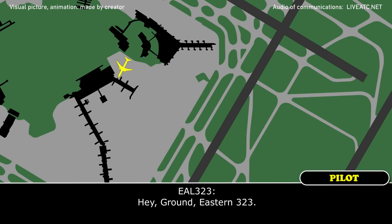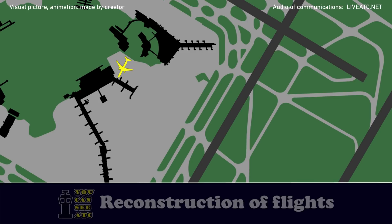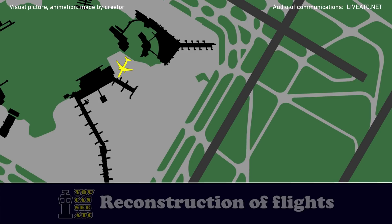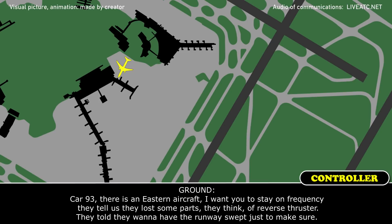Ground east, 3-23. Looks like our mechanic is telling us we lost a couple parts of the reverser. We want to make sure the runway is clear. Okay, one second. Car 9-3, Car 9-7. Can you run the Car 9-3? Car 9-3, there's an eastern aircraft — they lost some parts, they think to the reverse thruster. They just want to have the runway swept just to make sure.